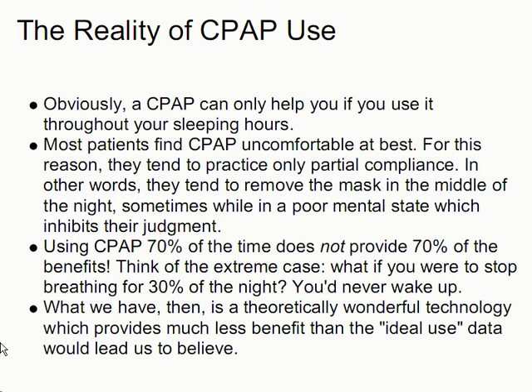A CPAP can only help you if you use it throughout your sleeping hours. Most patients, including me, find CPAP uncomfortable at best. For this reason, they tend to practice only partial compliance — they tend to remove the mask in the middle of the night, sometimes while in a poor mental state which inhibits their judgment. Using CPAP 70% of the time does not provide 70% of the benefits. Think of the extreme case: what if you were to stop breathing for 30% of the night? You'd never wake up. So what we have is a theoretically wonderful technology which provides much less benefit than the ideal use data would lead us to believe.